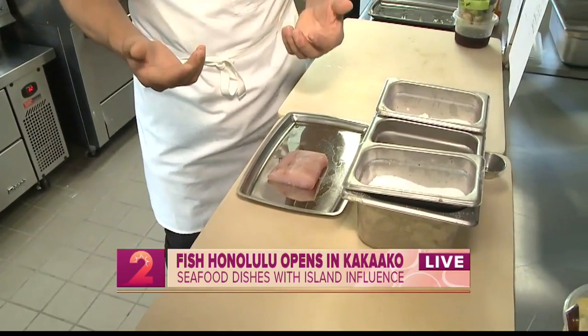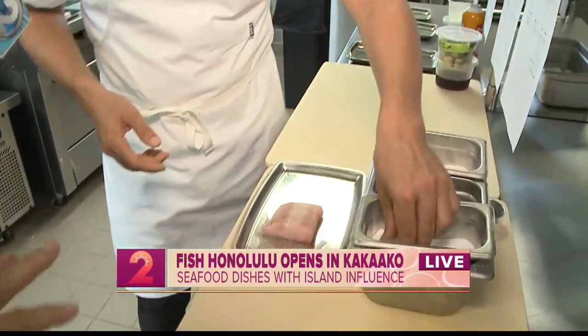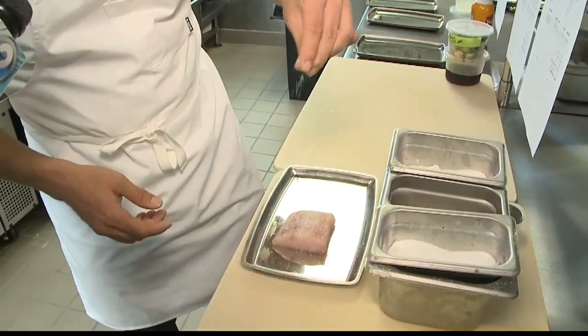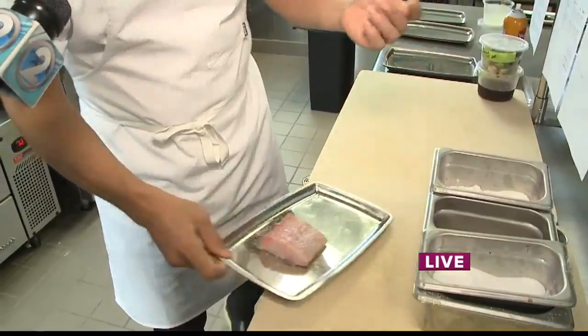You get a fish, you get to pick the way you want it cooked. This one in particular is a mahi-mahi. We give you a preference — this one I prefer being grilled. So here we're going to grill this piece. Get a little salt on both sides, and then straight to the grill.